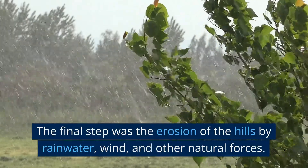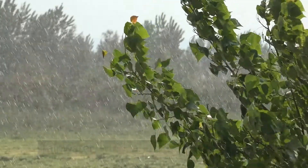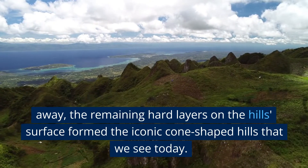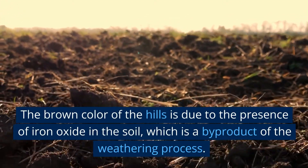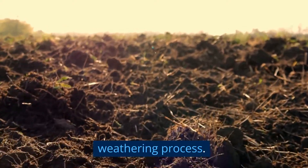The final step was the erosion of the hills by rainwater, wind, and other natural forces. As the limestone and shale were gradually worn away, the remaining hard layers on the hill's surface formed the iconic cone-shaped hills that we see today. The brown color of the hills is due to the presence of iron oxide in the soil, which is a byproduct of the weathering process.